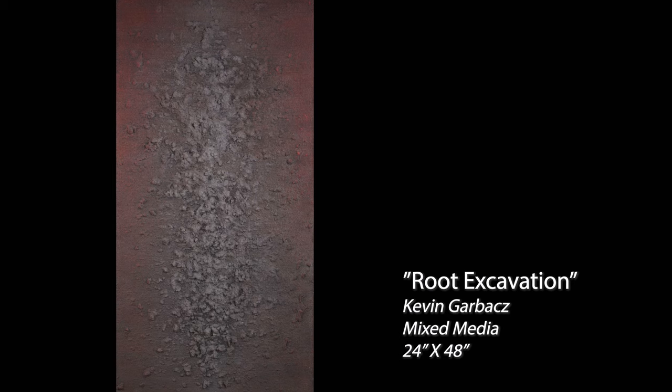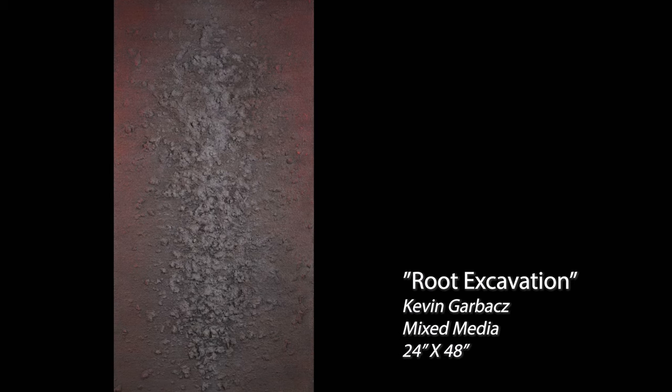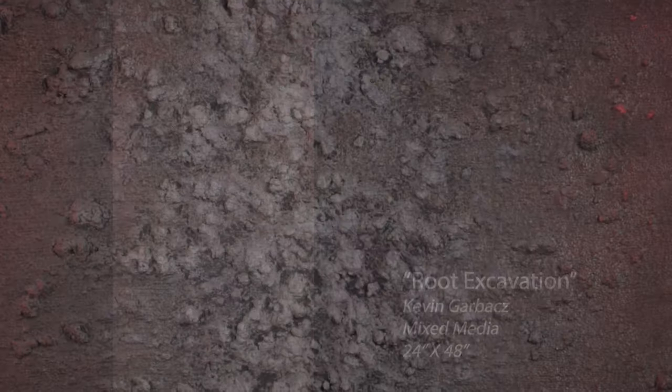This piece right here — it's a very long piece — is called Root Excavation. You can see how textured it is. There are all kinds of shades of dark red, even vermilion.